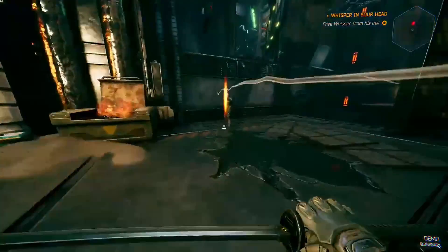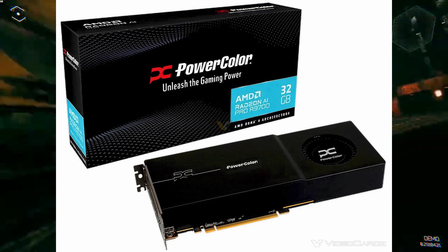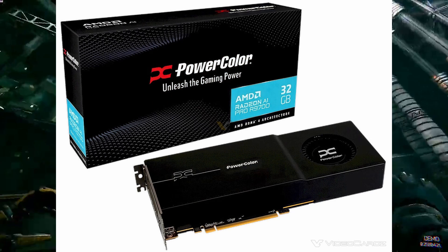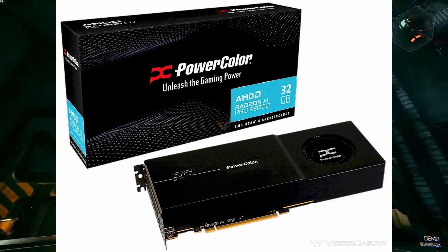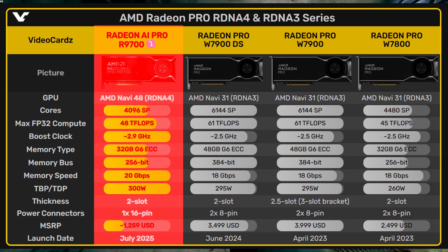Now here's where things get a little bit confusing. PowerColor recently showed off the box for this card and it said it will unleash the gaming power. Even though it's meant for professional use, it technically has gaming-level specs. However, it is not designed for gamers, and as long as manufacturers stick with the blower-style cooler and pro drivers, it probably won't be adopted by gamers in large numbers.